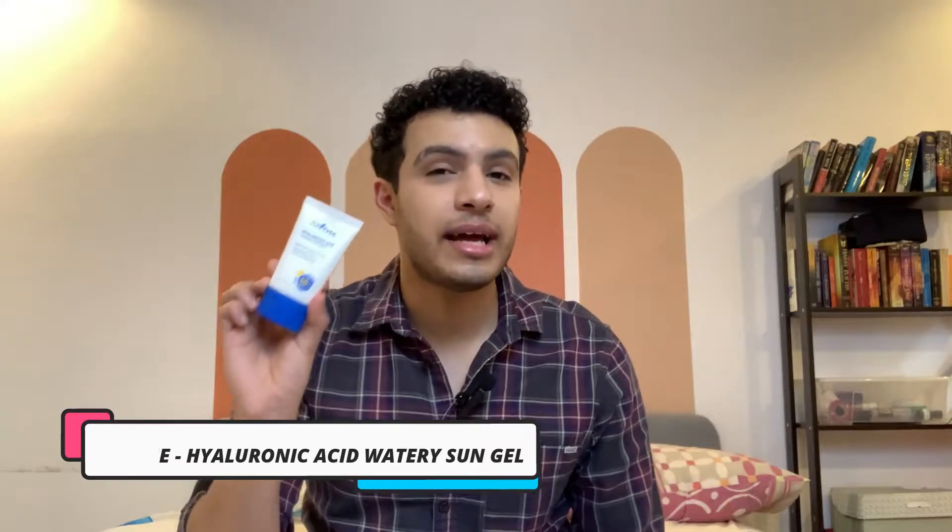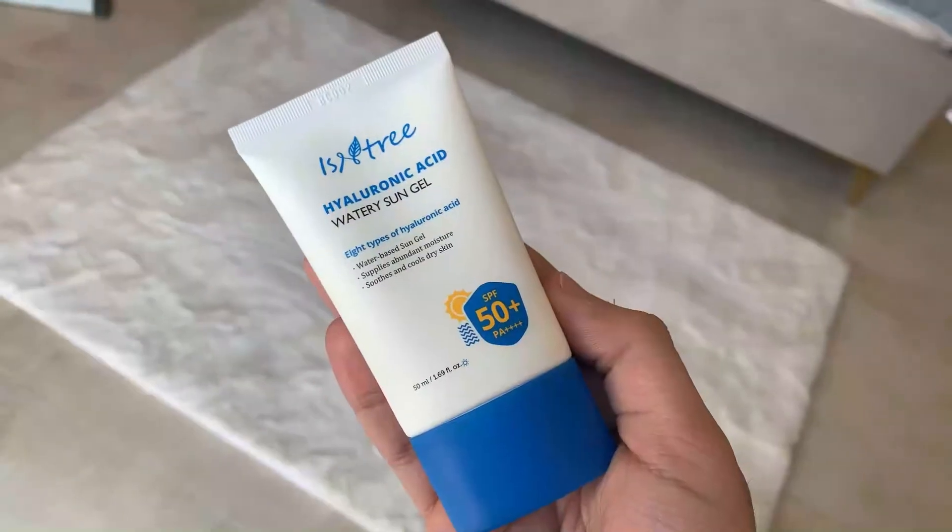The next sunscreen is from Isntree — this is their Hyaluronic Acid Watery Sun Gel. If I was cornered against the wall and had to choose my favorite Korean sunscreen that I purchased from my last YesStyle haul, I think I would choose this one — no, I know I would. Let me tell you why. First of all, SPF 50 plus with PA++++.